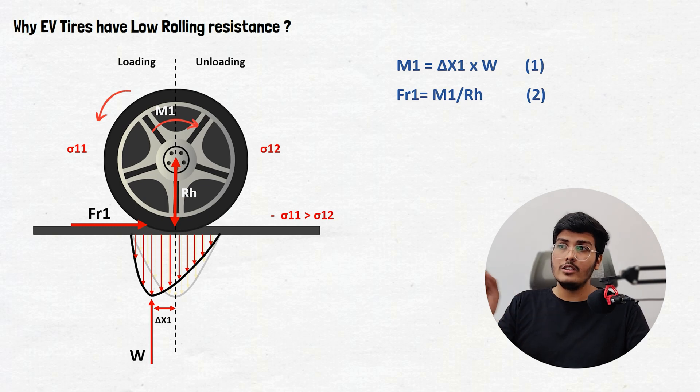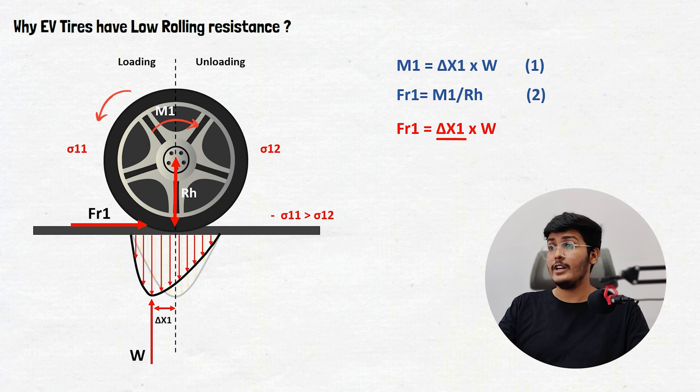If you are unable to understand these equations or facing any challenge regarding the rolling radius or rolling resistance, I have made a separate video on that — you can check it from the i-button or in the description. Now, we have the equation: fr1 equals delta x1 multiplied by W divided by rh.